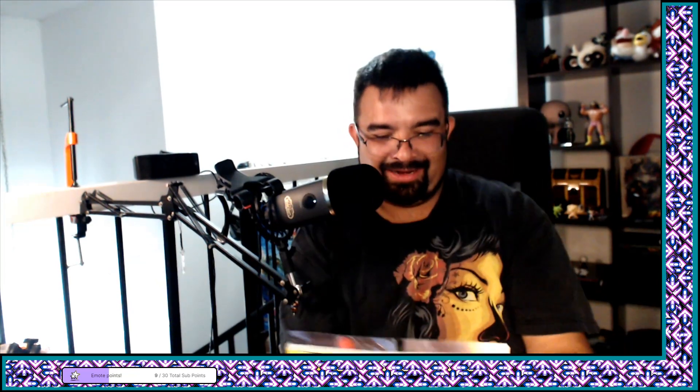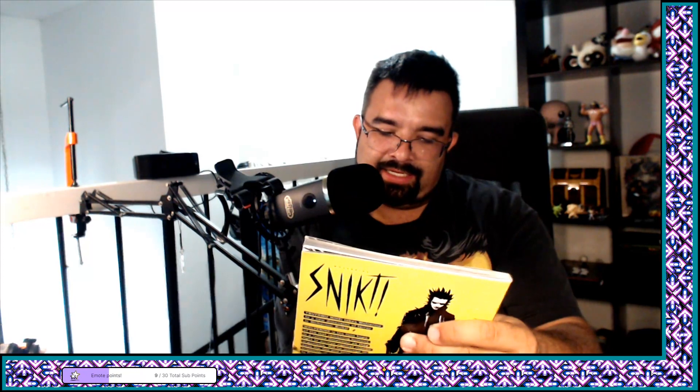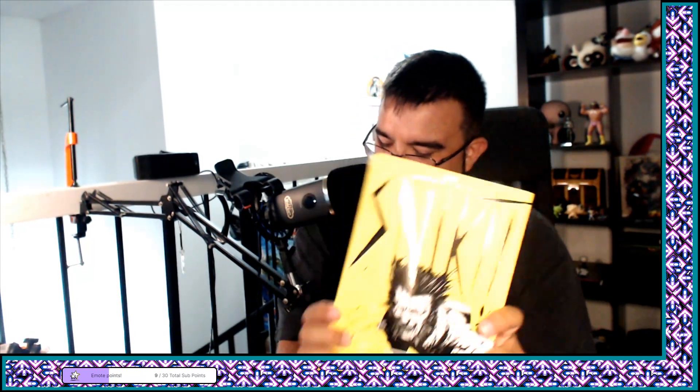I paid 18 dollars for it and it's kind of short — I feel like it could have at least had a nice binding. I wonder if I can exchange it or maybe I'll just try to glue it. It's Snikt by Tsutomu Nihei, I think.